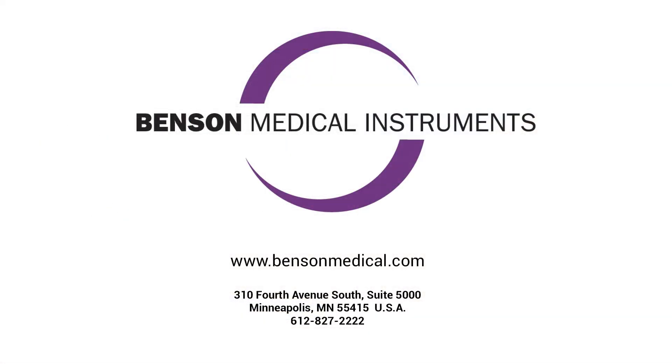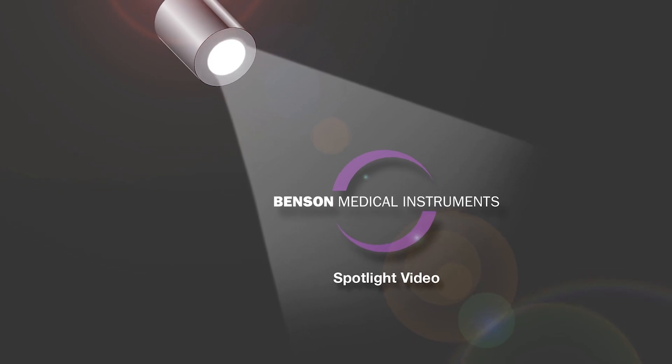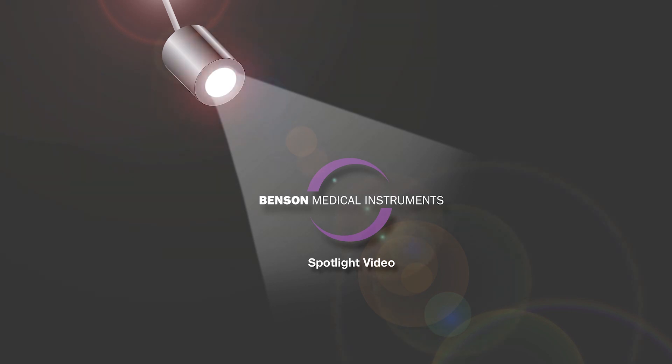Contact your authorized Benson Medical distributor for a free demonstration today, and be sure to watch other videos in this series. This has been a spotlight video from Benson Medical Instruments Company. Contact us today for more information or an on-site demonstration.